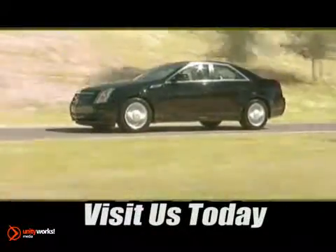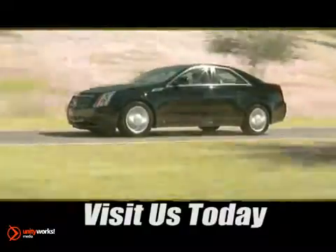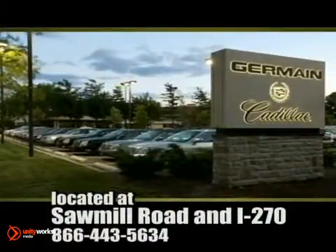Come experience luxury the Jermaine way at Cadillac of Dublin, conveniently located at Sawmill Road and I-270.